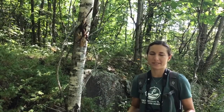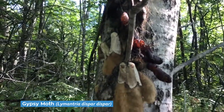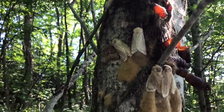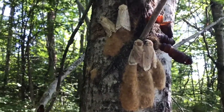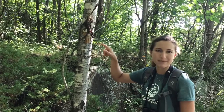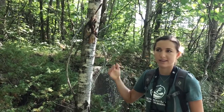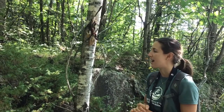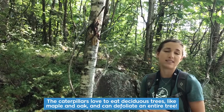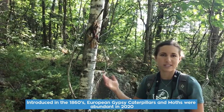We stopped here because something caught our attention as we were going down the trail — we have gypsy moth activity happening right here. There are a few different stages of the gypsy moth life cycle that we can see all on this one tree. These orangey-brown berry-looking blobs are egg cases — all the tiny eggs are inside this hairy coating that keeps them insulated and protected so they can overwinter. In spring the eggs hatch into caterpillars, and this was a big year for them. The caterpillars love to eat deciduous trees, especially maple and oak, and they can defoliate entire trees.